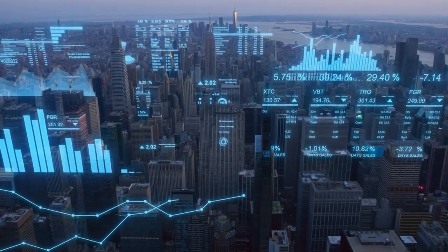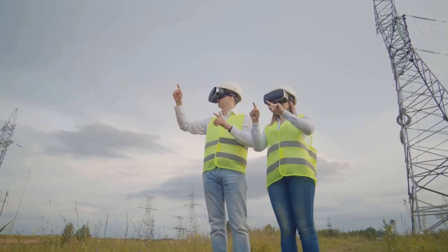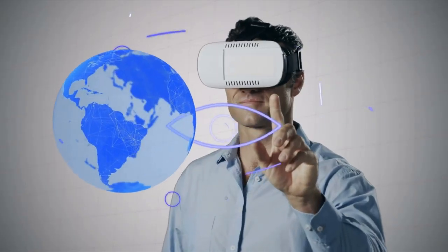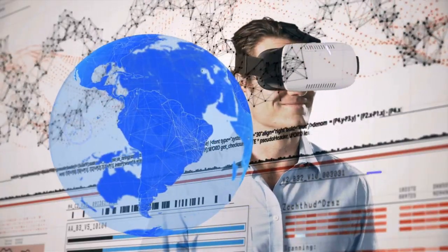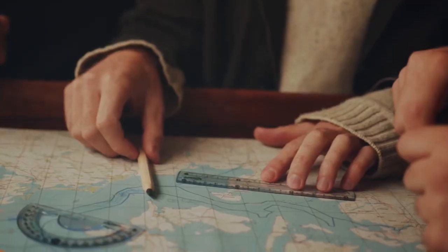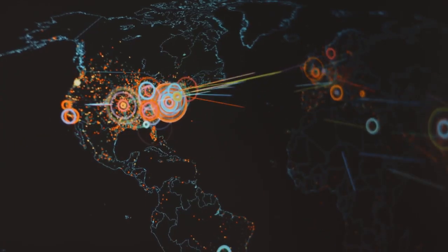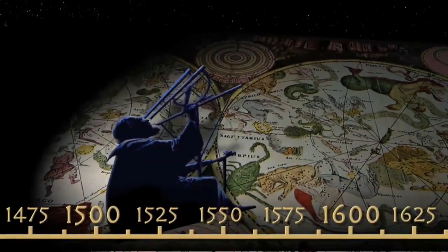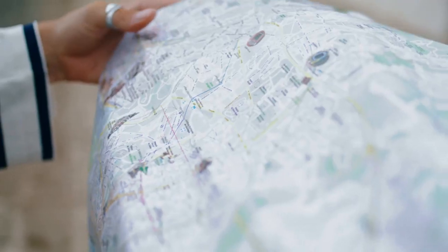Maps and the future — guiding our imagination. As technology advances, so too will the power of maps. Imagine a future where augmented reality overlays map data onto our real-time view of the world, or where interactive three-dimensional maps transport us to distant lands with the click of a button. The possibilities are endless. Maps will continue to play a vital role in shaping our understanding of the world. They'll help us explore new frontiers, solve complex problems, and connect with people and places across the globe. So the next time you unfold a map, remember you're holding a key to understanding the world, a tool for solving problems, and a source of endless inspiration. Keep exploring, keep asking questions, and never stop being curious about the world around you. Because with maps as our guide, the possibilities for discovery are limitless.